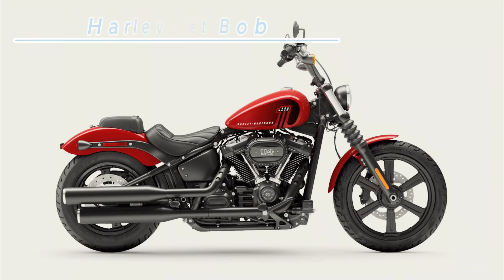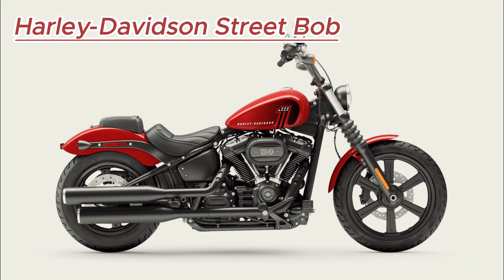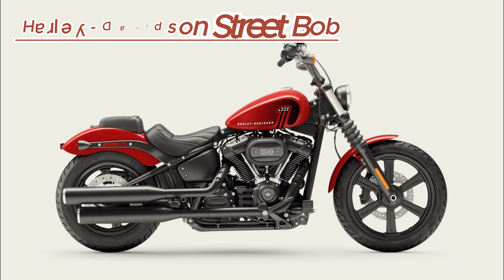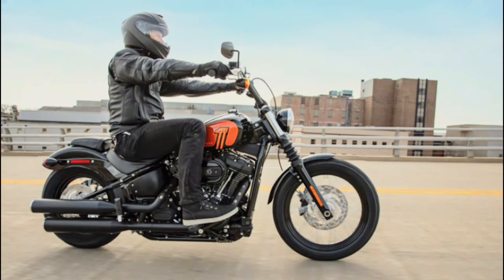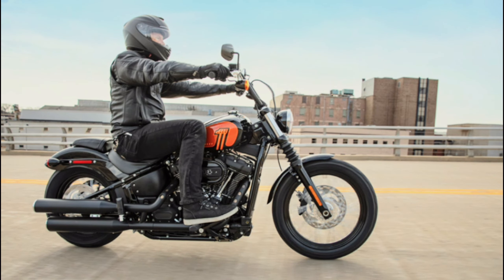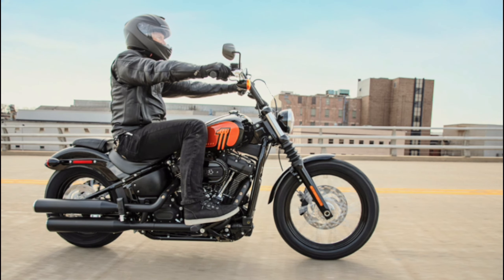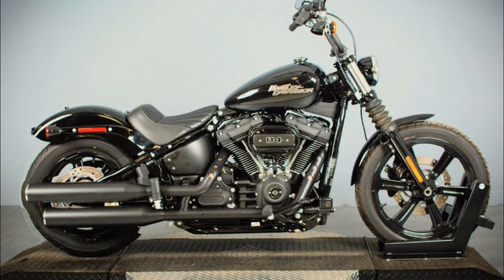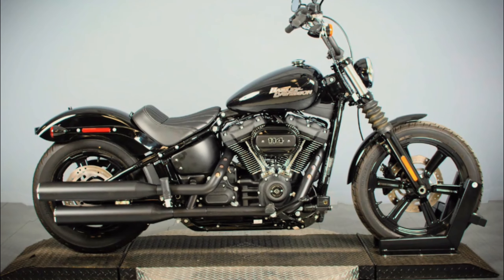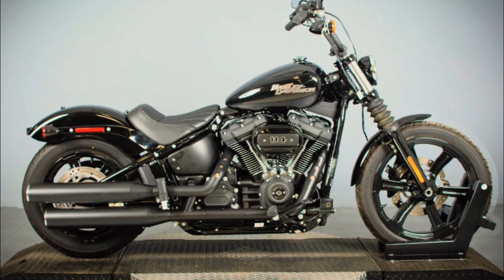Number seven on our list is the Harley-Davidson Street Bob. This bike is perfect for riders who crave the purest form of freedom. With its stripped-down bobber style and blacked-out finish, the Street Bob is both gritty and stylish, guaranteed to turn heads wherever you ride. Powered by the Milwaukee 8 114 engine,